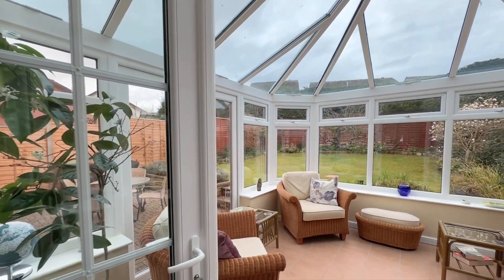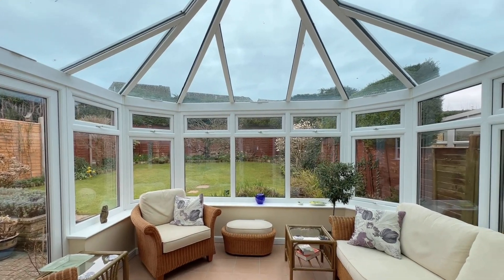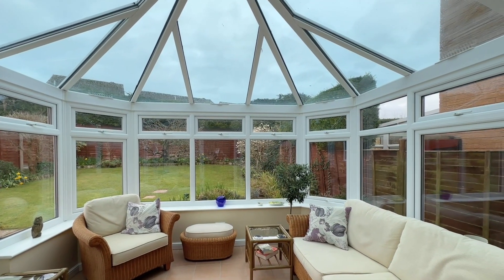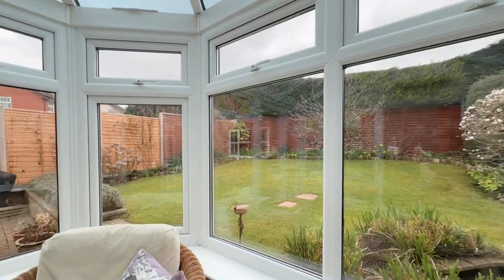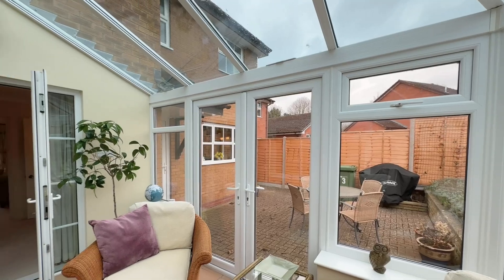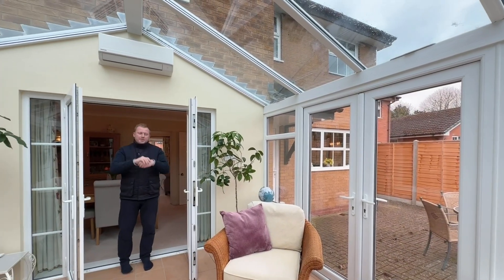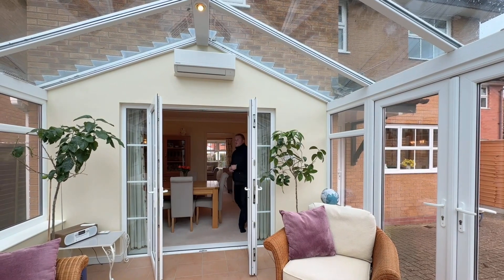We have tiled flooring in the conservatory, with further double glazed French doors to the left going out to that patio or paved entertaining area. We have some lighting above and a sneak peek of the rear garden, as well as an air conditioning unit just above — you can use that to keep yourselves cool or warm depending on the time of year of course.